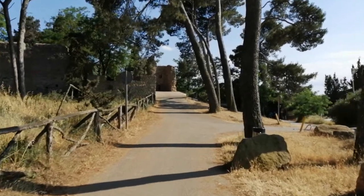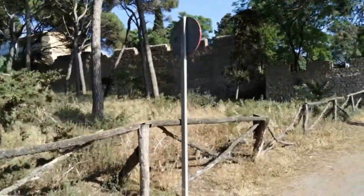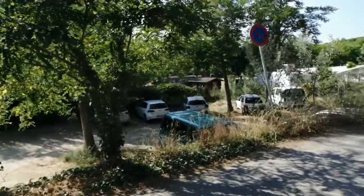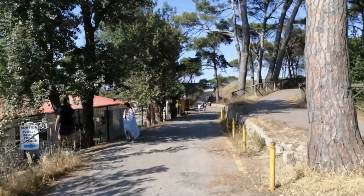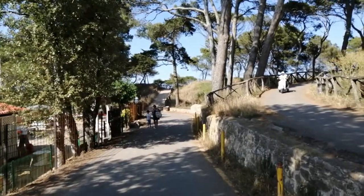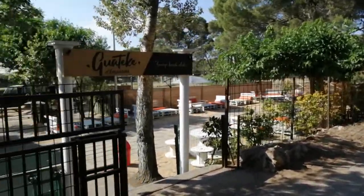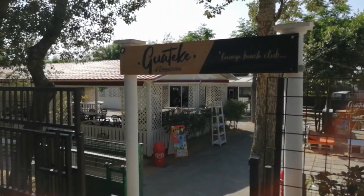Go a bit closer. We are going to go to the beach. Join me, follow me. You see here we have a lounge beach club bar. There is a lot of stuff to do — there is a lounge beach bar, it is really nice.